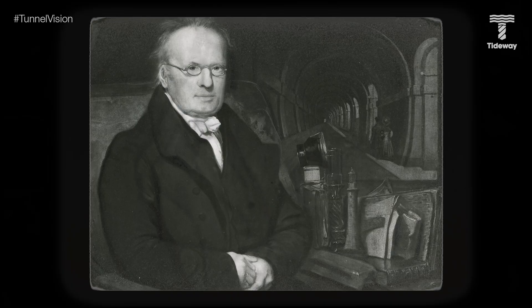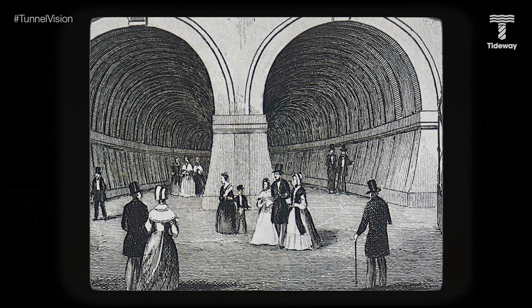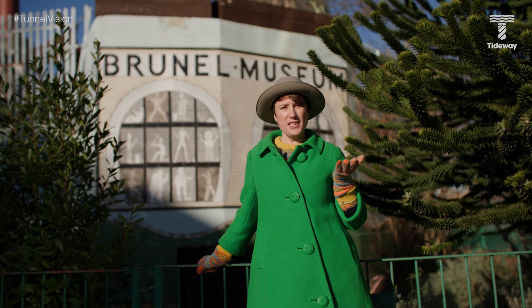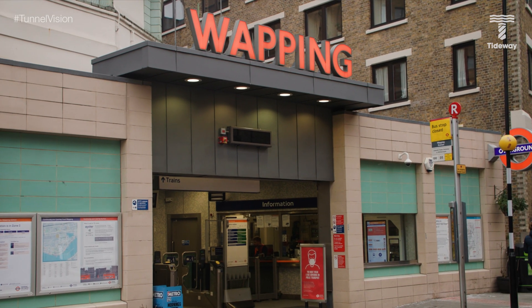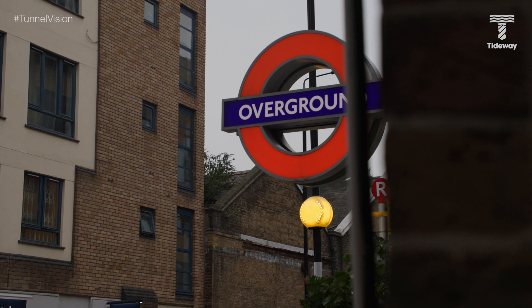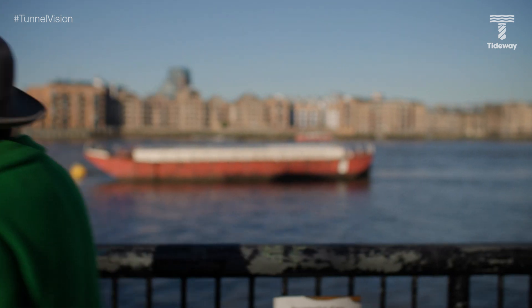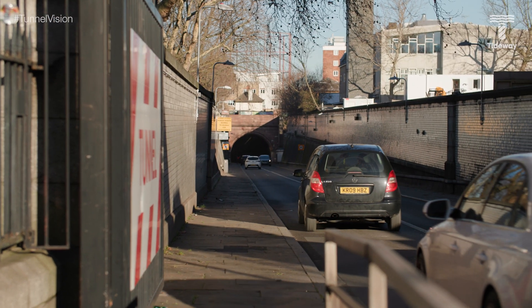The Thames Tunnel, designed by Marc Brunel and Isambard Brunel, was finished in 1843 and was built using a tunnelling shield — a concept not dissimilar to that used by our tunnelling machines today. It was originally used by horse-drawn carriages before being converted to a railway, which is still in use today linking Wapping and Rotherhithe as part of the London Overground. Thames Tunnel is believed to be the first built beneath a navigable river; however, the area is also known for another famous crossing — the Rotherhithe Tunnel, completed in 1908 to service the booming Docklands area and now used by tens of thousands of vehicles every single day.